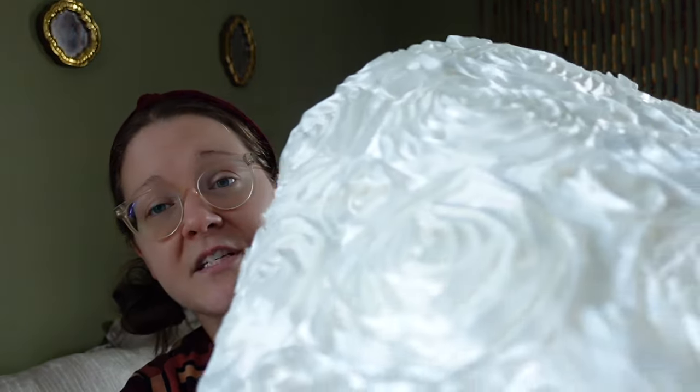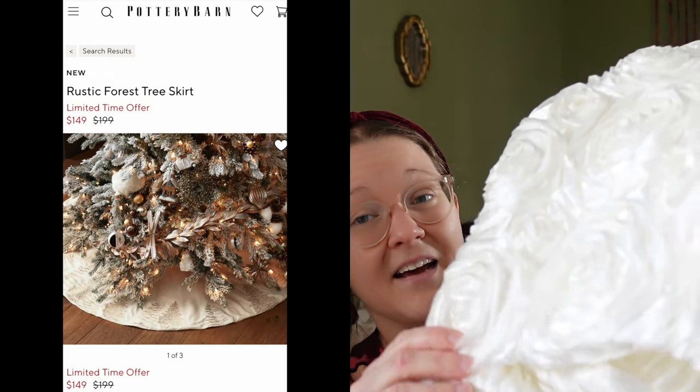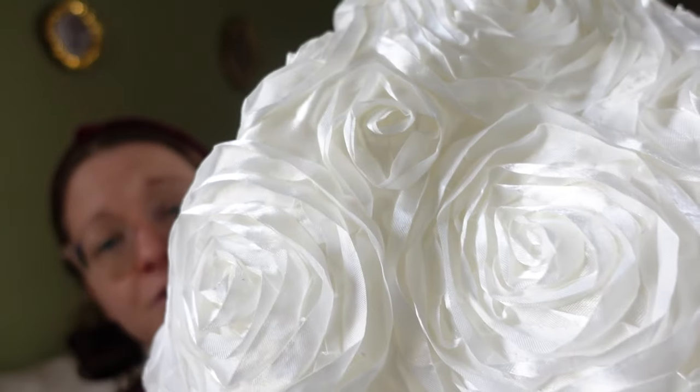On the Pottery Barn website there's an entire section for tree skirts and things you put around the bottom of a tree. Inspired by that, I plan to use this material I found at the thrift store — it's a huge piece, possibly a tablecloth, but it has a really cool texture. I plan on wrapping it around the bottom of the Christmas tree as our tree skirt. It was five dollars for that entire length of fabric, which is absolutely amazing.